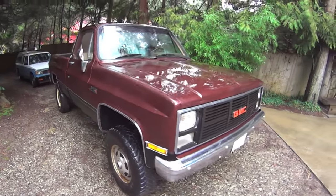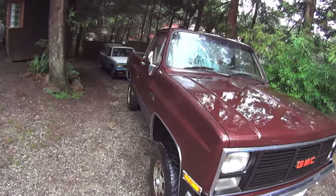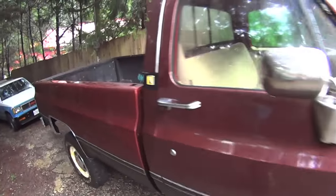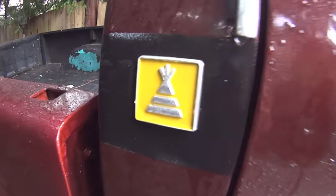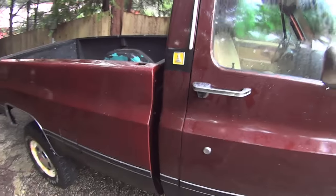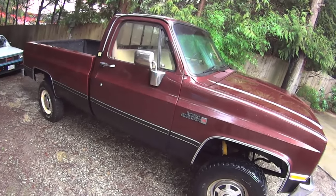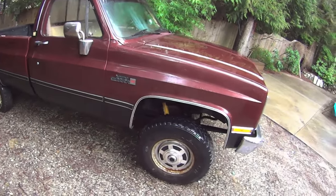My '85 GMC, three-quarter ton, High Sierra, Camper Special. It just turned 125,000 K.